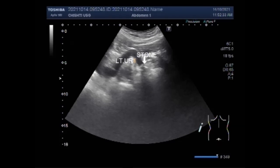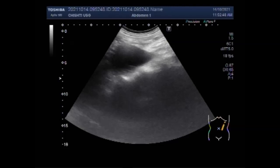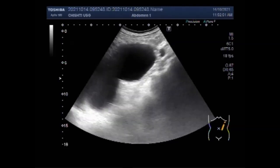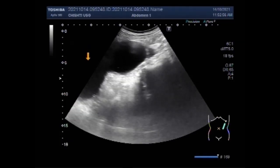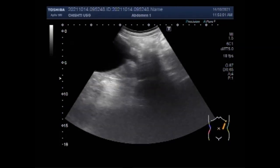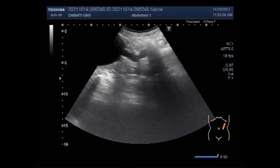On the right side there is no hydro-ureter. The examination up to now was conducted with the patient lying prone. Now you can see the patient is in the supine position, and the left kidney shows moderate to severe hydronephrosis with hydro-ureter. You will now see the stone more clearly from this side.